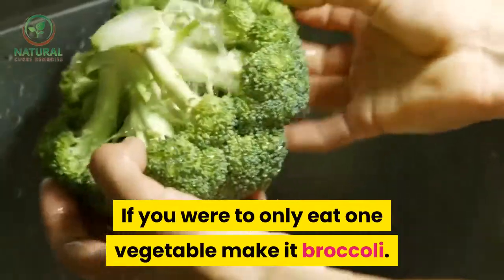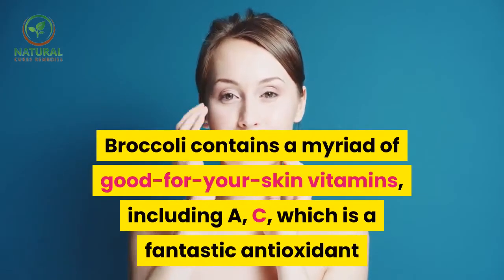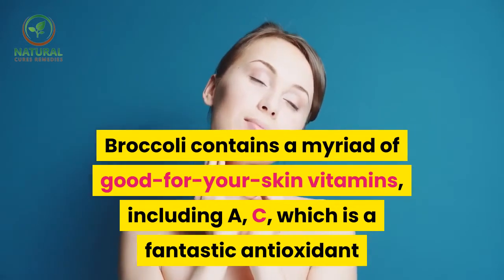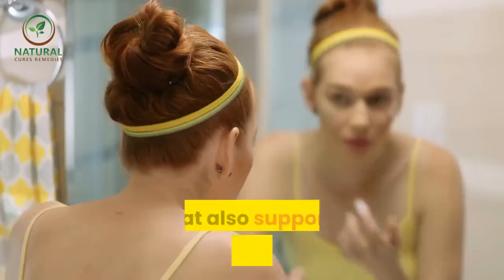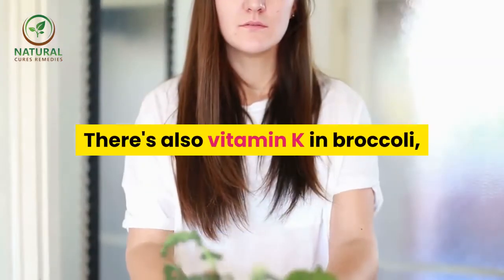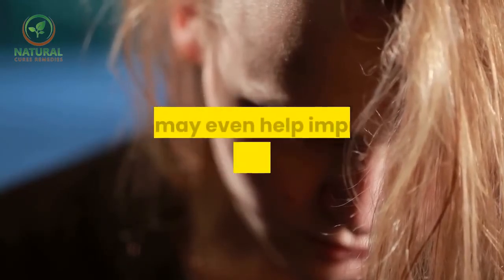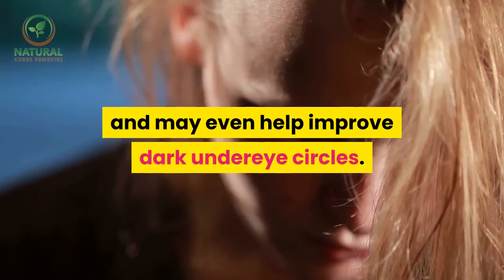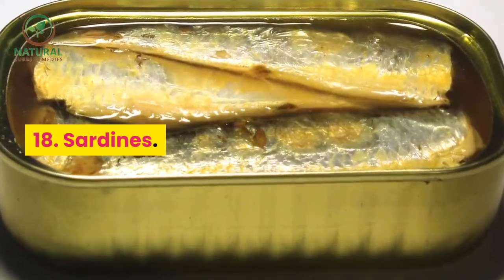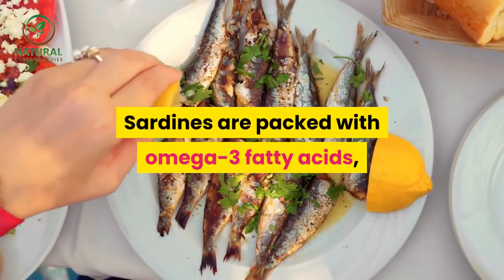17. Broccoli. If you were to only eat one vegetable, make it broccoli. Broccoli contains a myriad of good-for-your-skin vitamins, including vitamins A and C, which is a fantastic antioxidant that also supports collagen production. There's also vitamin K in broccoli, which speeds up the healing of bruises and may even help improve dark under-eye circles.